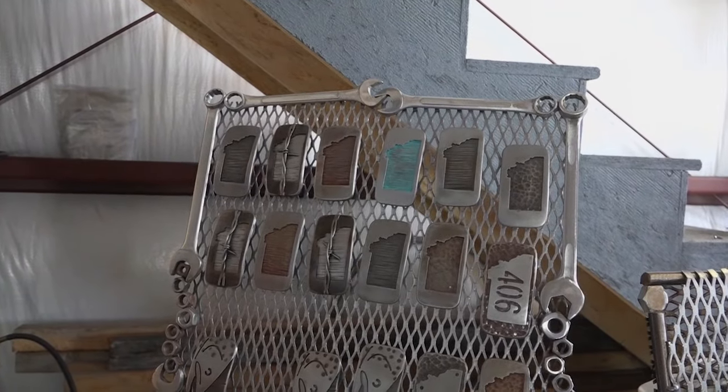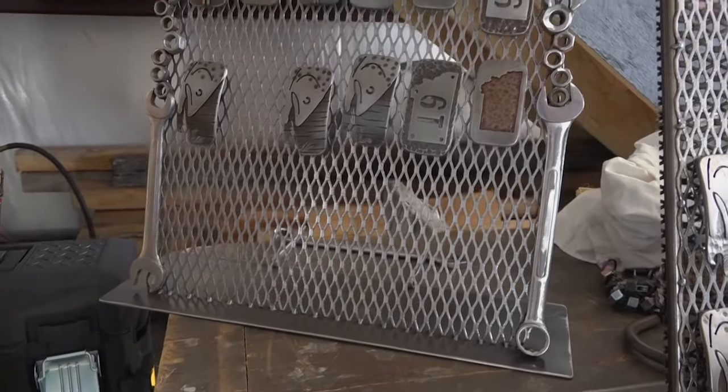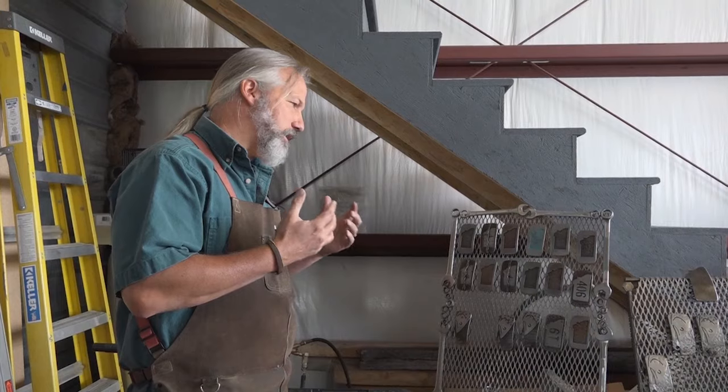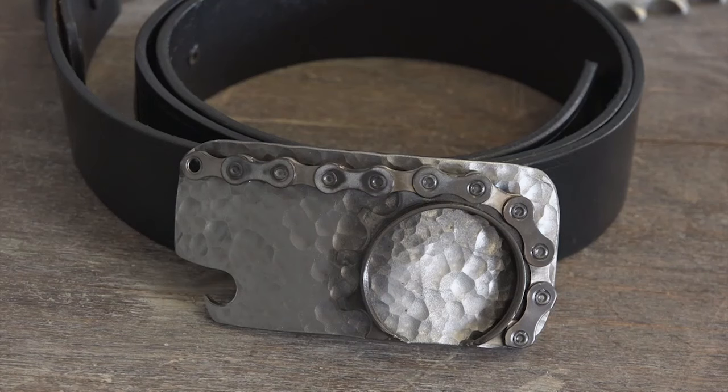My father was a mechanic, so I grew up learning how to turn wrenches. Wrenches to me just kind of have a — this is again a part of my past. So I really like the idea of incorporating mechanics into the belt buckles.